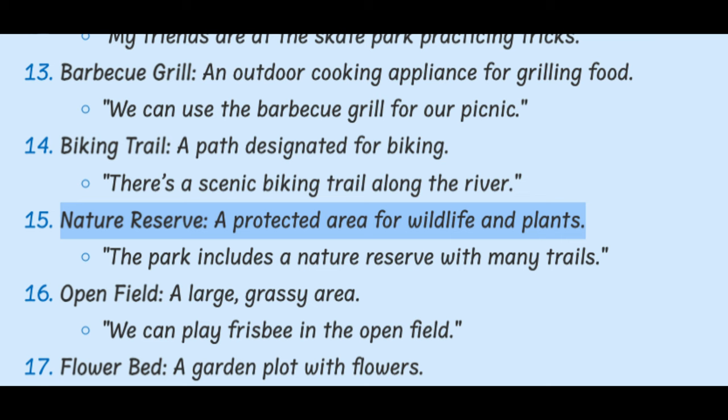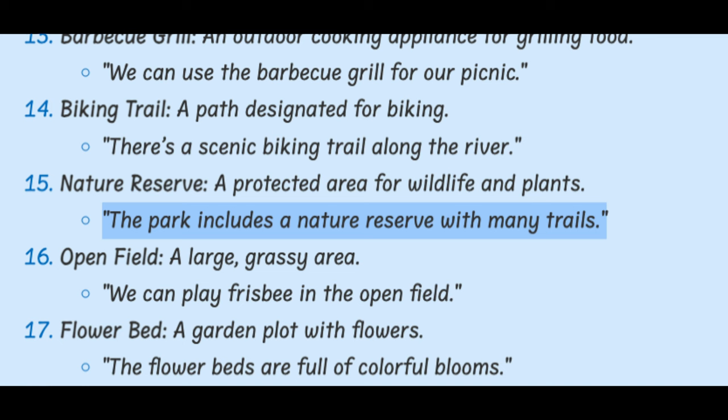Nature Reserve. A protected area for wildlife and plants. The park includes a nature reserve with many trails.